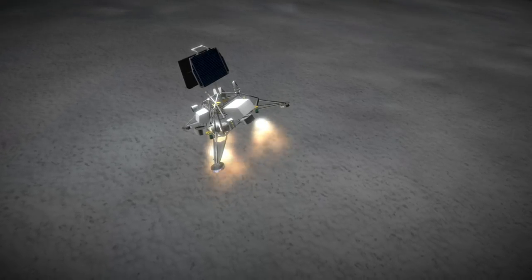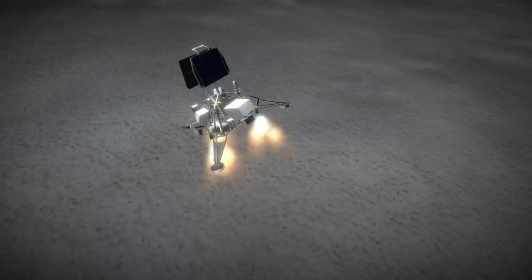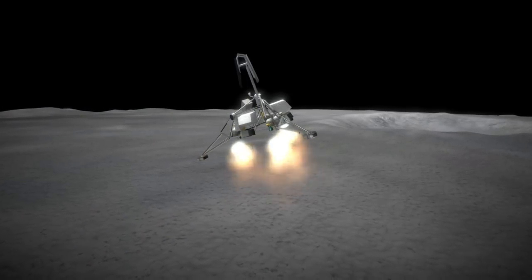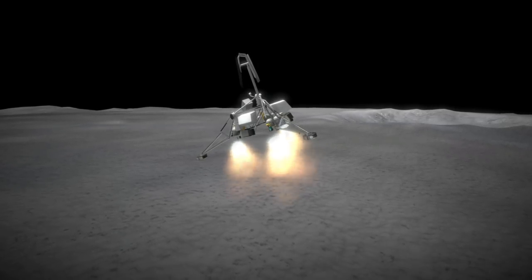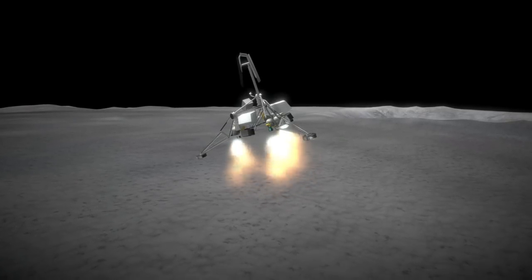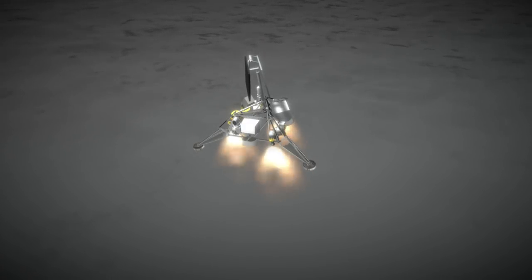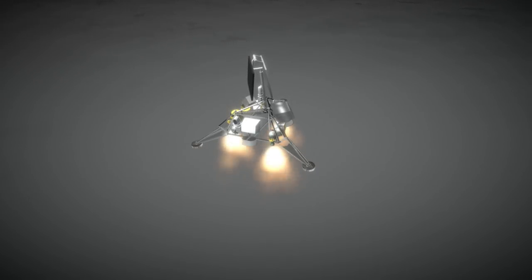Surveyor 6 transmitted 30,000 images back to Earth, and with it the objectives the program needed to complete for Apollo were done, so the success of Surveyor 7 was a bonus. While that final probe was last contacted in February of 1968, the Surveyor story was not yet complete. In November of 1969, Apollo 12 made a pinpoint landing to visit Surveyor 3, demonstrating a capability essential for the construction of a lunar base, which has subsequently not been put to use.